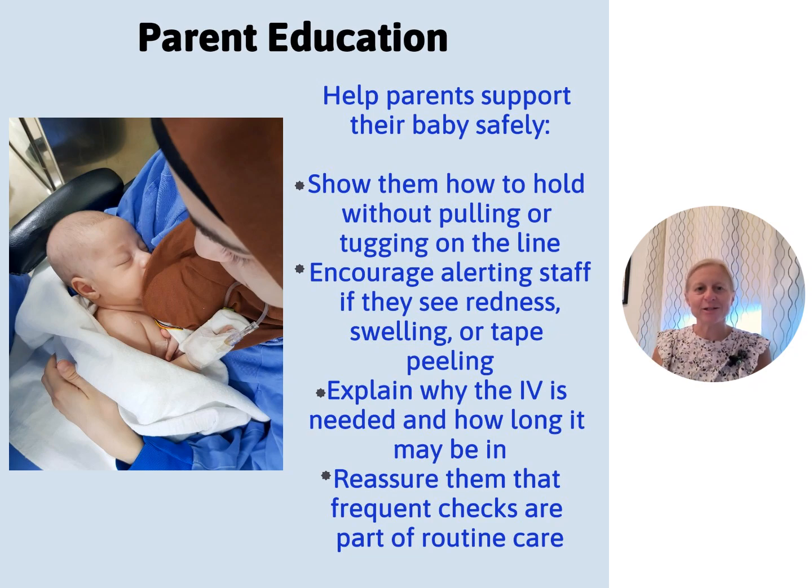What do we tell parents? A parent may be breastfeeding and holding a baby who has an IV. Tell them: if you want to get the baby out independently, make sure there's plenty of movement in the line so there's no drag or pulling. If they see any redness or changes, let us know right away. Tell them why the infant has the IV — knowledge is power. Parents are scared: why does my baby have it, how long, could it go bad? Remind them how we check it every hour and what we're looking for.